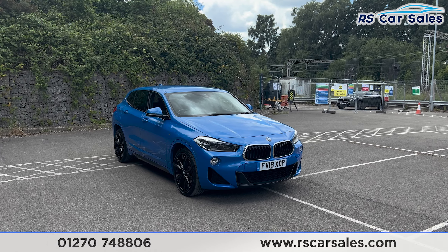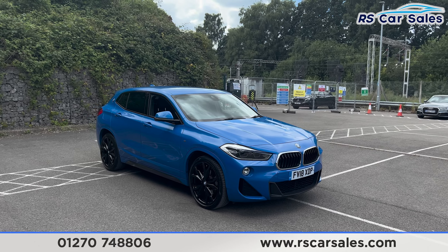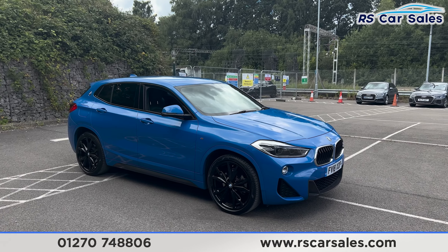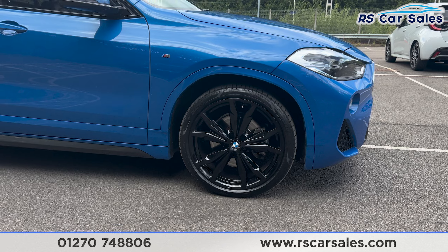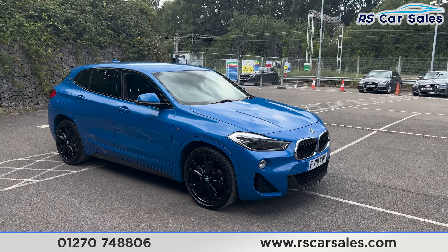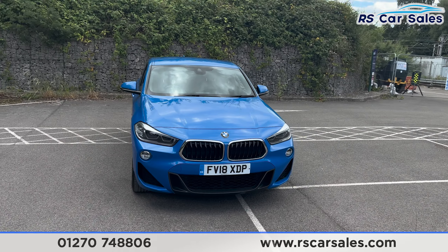Here we have a 2018 BMW X2 xDrive 20d M Sport. This vehicle comes with over £3,000 worth of optional extras, all of which are listed on the website. Just to mention one though — we do have the M Sport Plus package. We also have the 20-inch gloss black alloy wheels, all in excellent condition and unmarked. We also have the Messina Blue metallic paintwork and LED headlights.